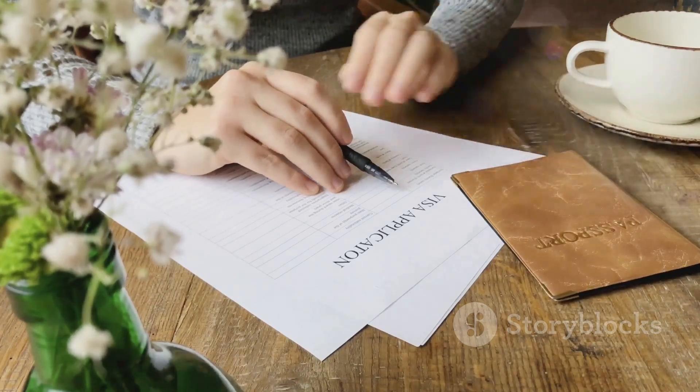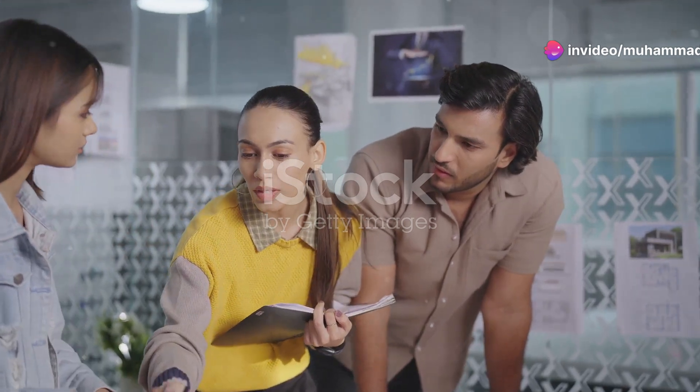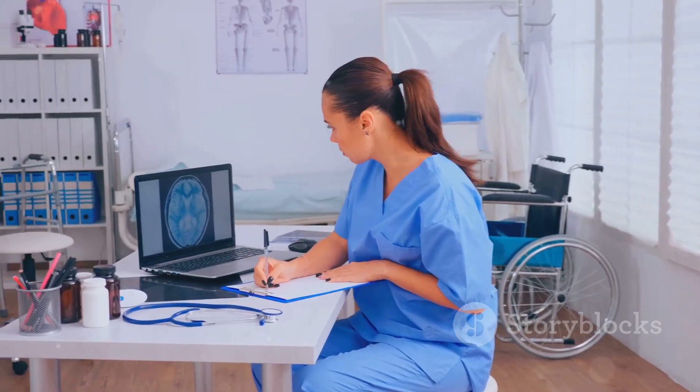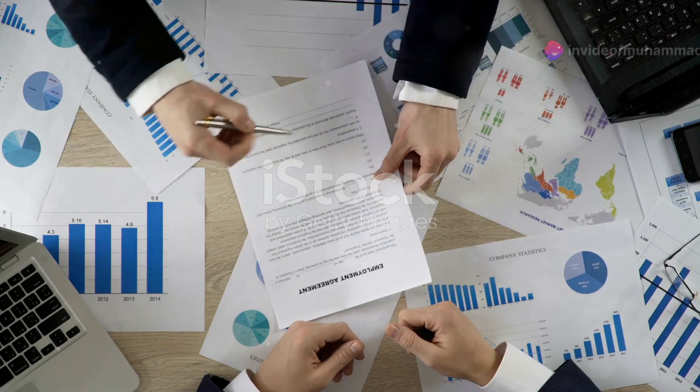First up, we have the H-1B visa. This is perhaps the most popular option among Indian professionals. It's specifically designed for skilled workers in specialty occupations such as IT, engineering, and medicine. To qualify, you'll need a job offer from a U.S. employer who will sponsor your visa.